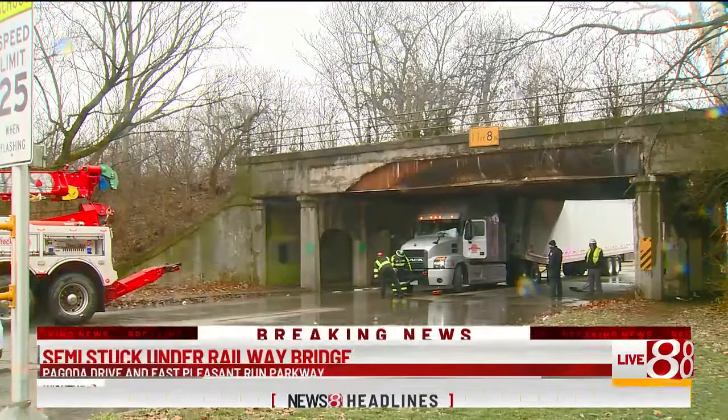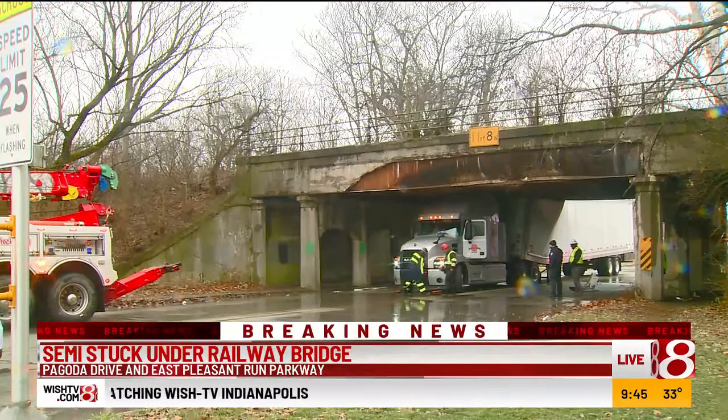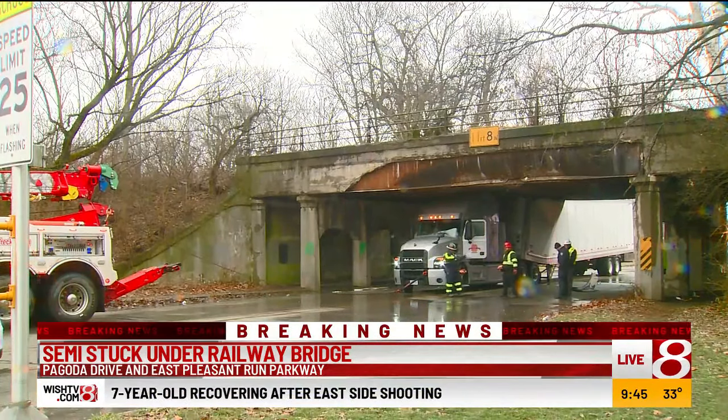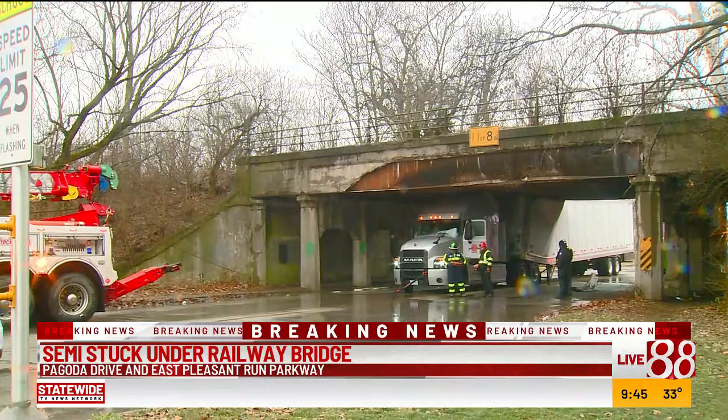Let's get back to the side of our breaking news. A broken truck stuck under a low bridge. This is East Pleasant Run Parkway. You can tell by the scarring on the bridge, this is far from the first time. Daryl Black's been there getting some good pictures and more information — a little closer this time, we can see just how bad the impact is.